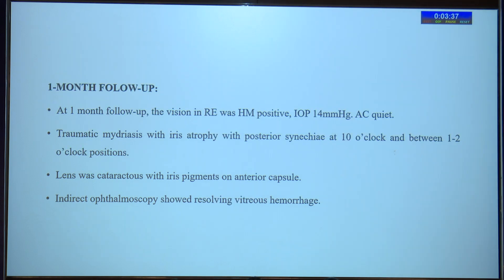At one-month follow-up, vision in the right eye was hand movement positive. Intraocular pressure was 14 mmHg, and the anterior chamber was quiet. The rest of the findings were similar.